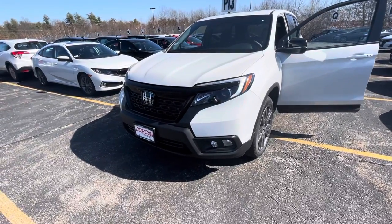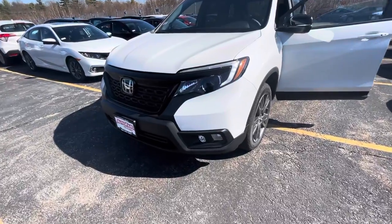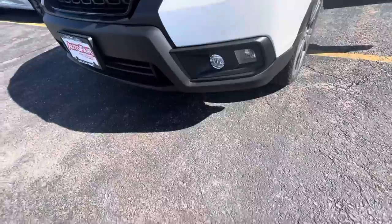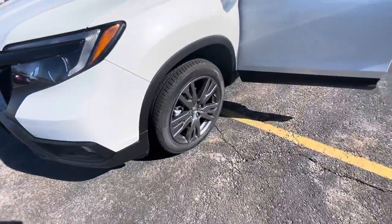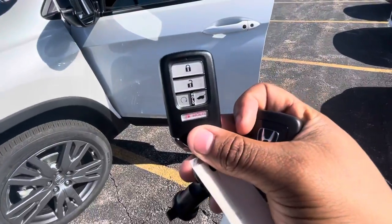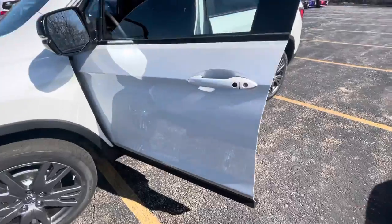Good afternoon. Here we have this 2021 Honda Passport EXL. Got the LED lights right there as you can see, fully automatic headlights, some nice fog lights down there, and nice alloy wheels. The vehicle is equipped with a remote starter as you can see right here, and it has a power tailgate which I'll show you in a second.